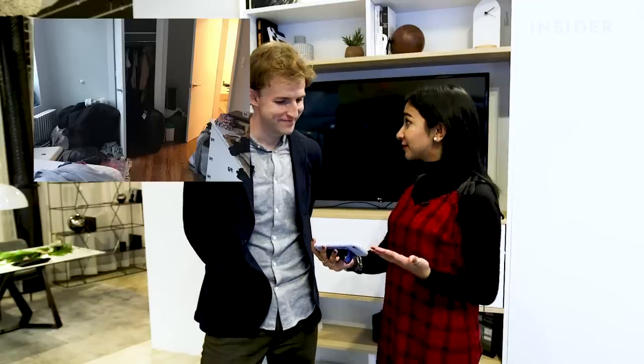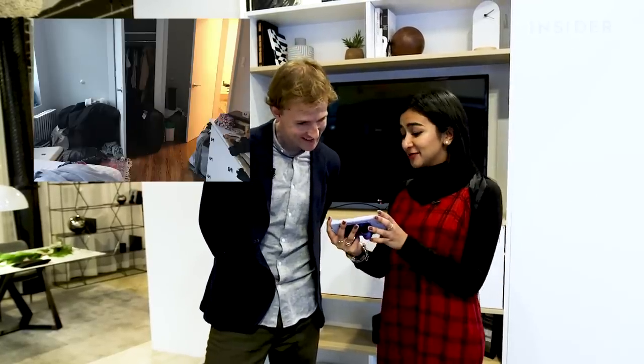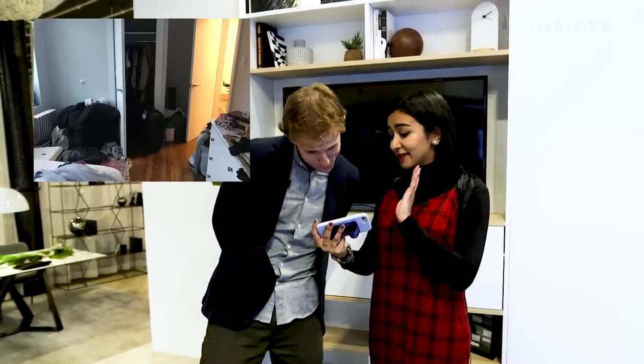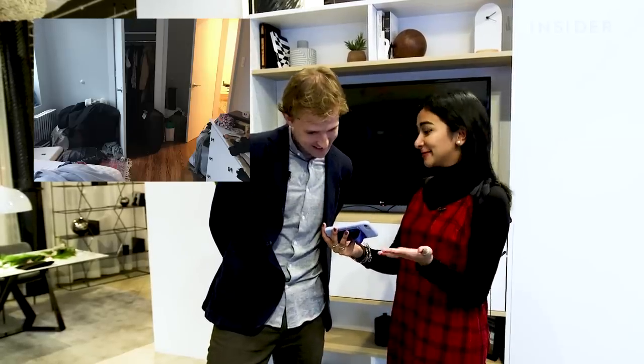I'm here with Asier, who is the CEO of Ori. And we're going to try the Ori Pocket Closet. So I have some photos here today of my current closet space. And as you can tell, there's not much. I have tons of clothes that are on the ground and I just need help with my storage.